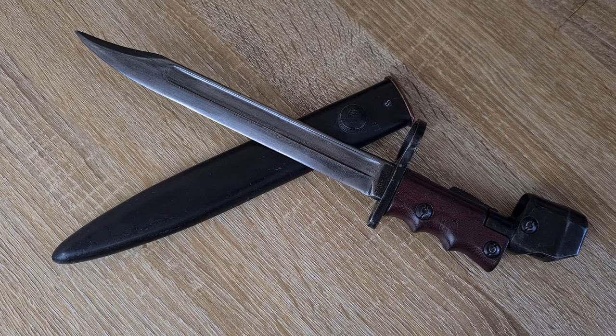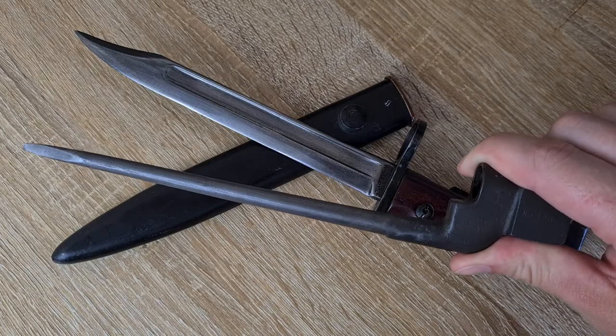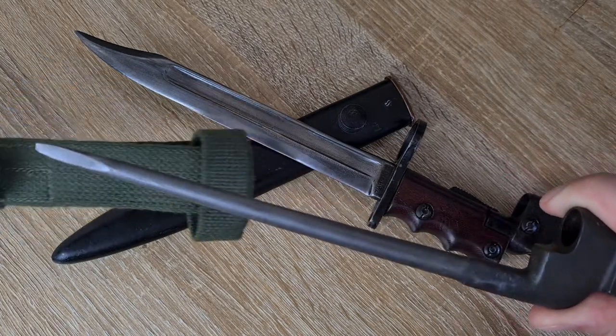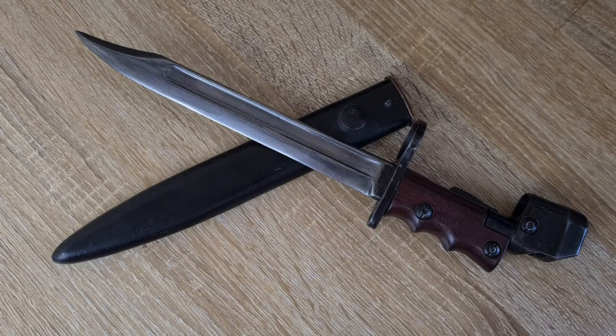In 1944 when the No. 5 Jungle Carbine Bayonet was adopted, it was a hit straight away — the knife bayonet was back. Prior to that, the No. 4 rifle had been using a spike bayonet: the No. 4 Mark 1, 2, and 3 spikes. I've got a No. 2 here and they weren't particularly cared for, so requirements were made to develop a knife blade bayonet for the No. 4 rifle.